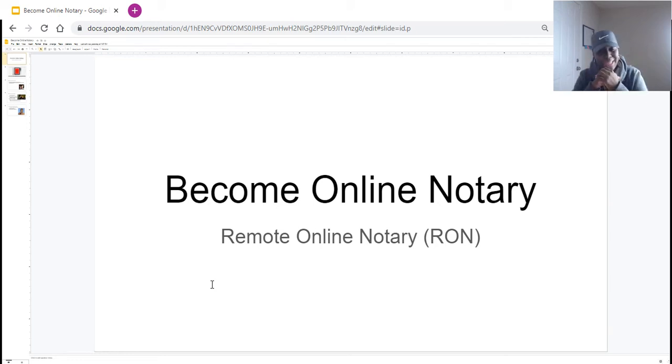Hey gang, it is Jen, your exclusive startup business coach. Make sure you're watching this video all the way to the end, two, subscribe to the channel, and three, hashtag pretty gang in the comments. I want to come in and talk to you guys about becoming an online notary. Yes, that is a possibility. The technical term is remote online notary, and this is going to get very specific, so listen up.